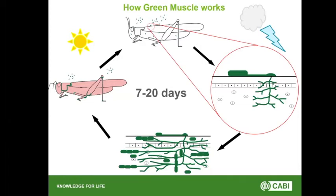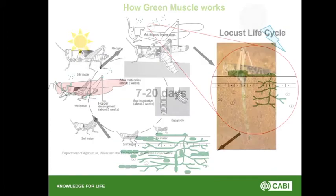How quickly Green Muscle works is very dependent on temperature, which is why the field kill time is on average 7 to 20 days. Seven days would be optimum environmental parameters for the fungus to kill that quickly. You need to understand the locust life cycle to understand where Green Muscle fits in.